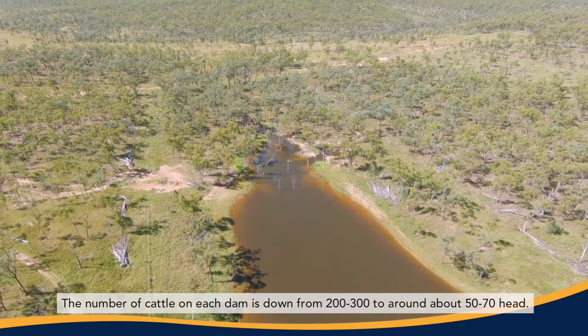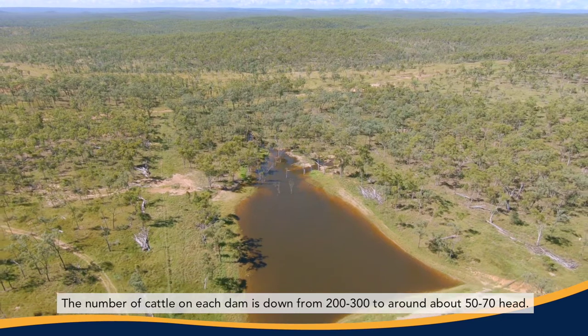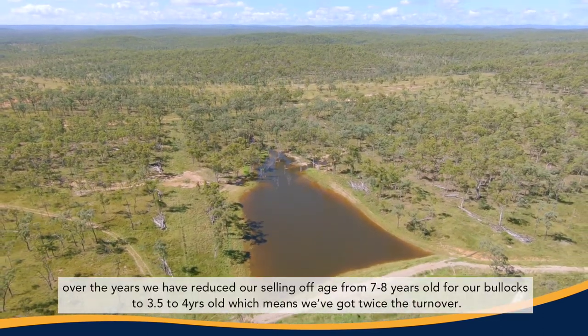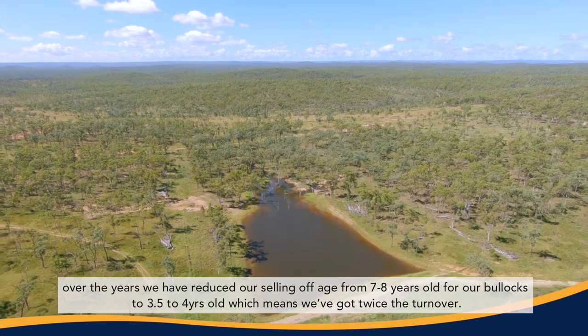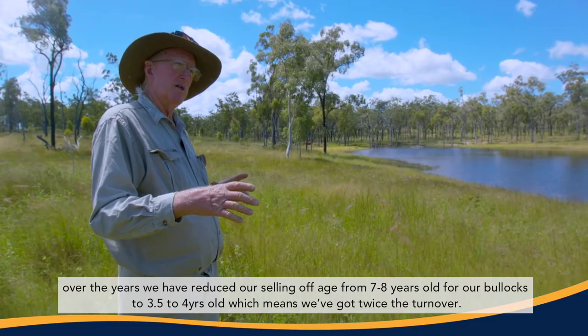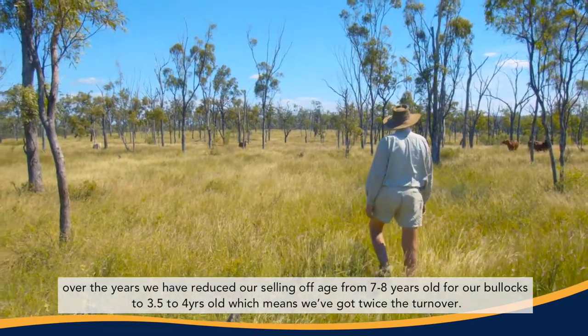The number of cattle on each dam is down from two to three hundred to around about fifty to seventy head. They grow healthier. They grow faster. Over the years we've reduced our selling off age from seven to eight years old for our bullocks to three and a half to four years old, which means we've got twice the turnover.